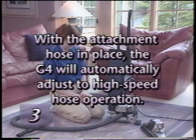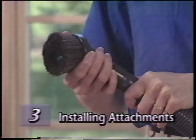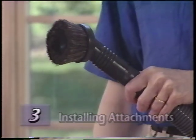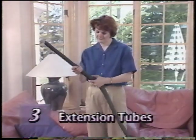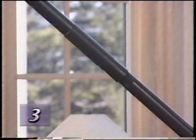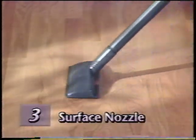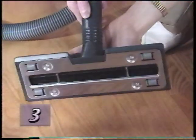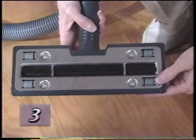With the attachment hose in place, the G4 will automatically adjust to high-speed hose operation. To attach any of the tools to the hose, push lightly while twisting the smaller end of the hose into the tool. One or two extension tubes can be attached to the end of the hose to extend your reach. The surface nozzle may be used on bare floors or for surface cleaning carpets and under low furniture — rubber wheels on the nozzle allow it to glide silently on hard floors without scratching.